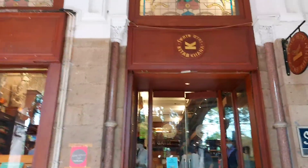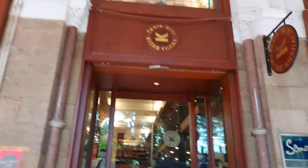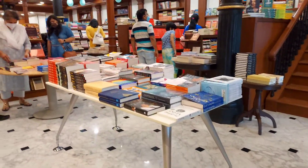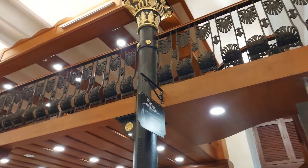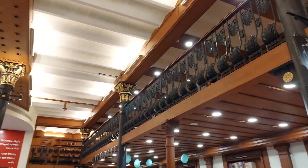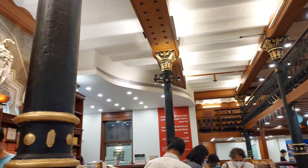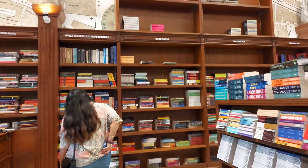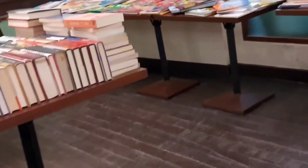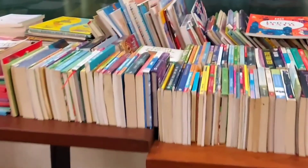Now we have reached Kitab Khana. All of the books in this specific room were available for half price, that is, for 50% off.